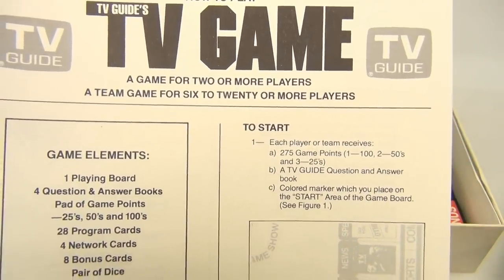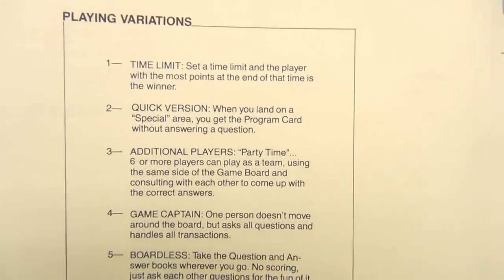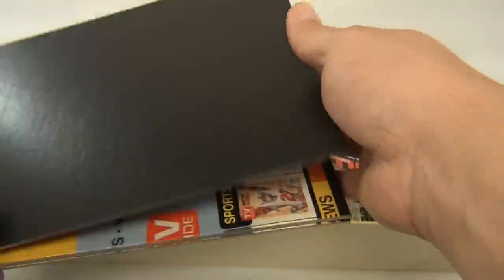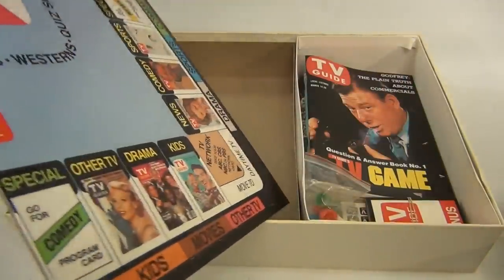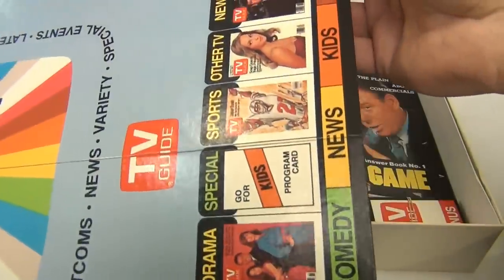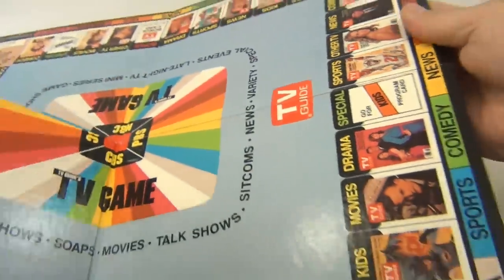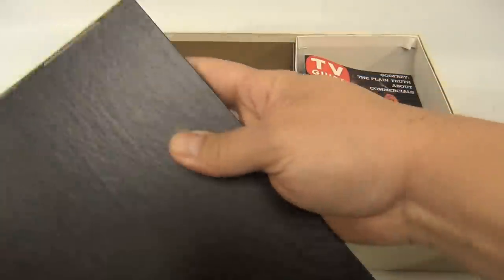We always like to look at the game boards because those are so cool and colorful, and this one is very cool — look at that! There are all different TV Guides running around the outside with different categories: news, comedy, TV special.